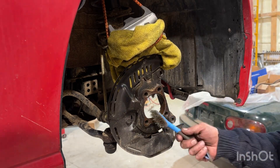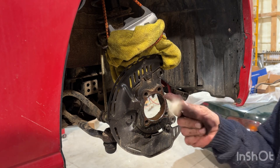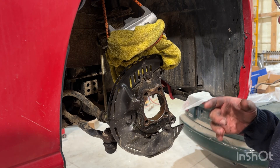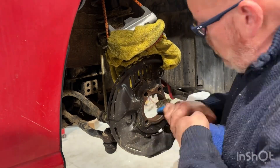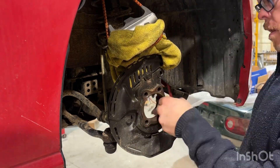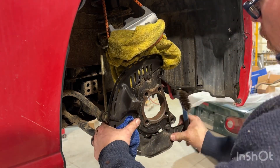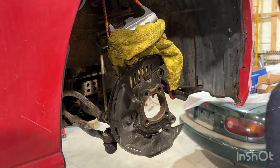The important thing before you put it back together is to get the surface clean. I use a steel brush, a rag, and some Scotch-Brite to clean it up. Then I'm going to coat it with some anti-seize before I put the new one back in, just to make sure the next person who has to work on this thing doesn't have to fight it.